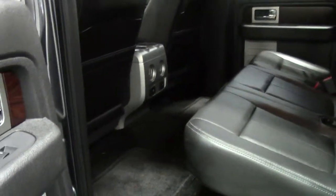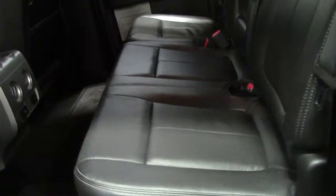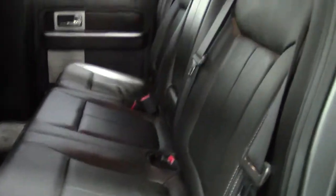You've got tons of legroom in the second row of the F-150 SuperCrew — couldn't ask for more. The bench seat is a very large, comfortable, wide bench seat. It's a split seat, of course, so it folds up into two pieces when needed.